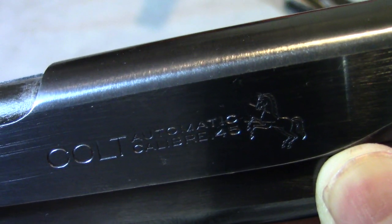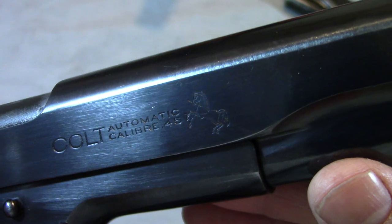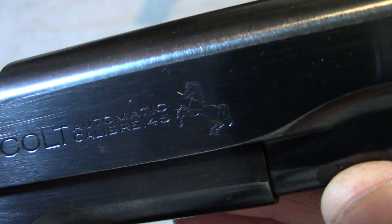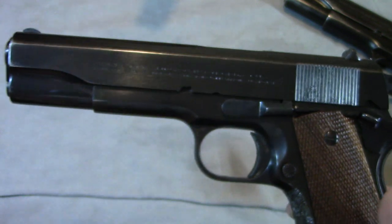I could probably sit here and look at that for about an hour. You can freeze it right there and just admire that as I do — I love it. This was a really cool piece.